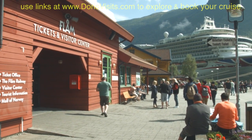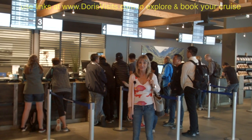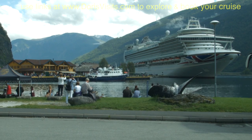This is the tourist centre where you can book boats, trains and automobiles. It's a long day in Flåm and there are lots of things to do, but they do sell out, so make sure you book ahead.